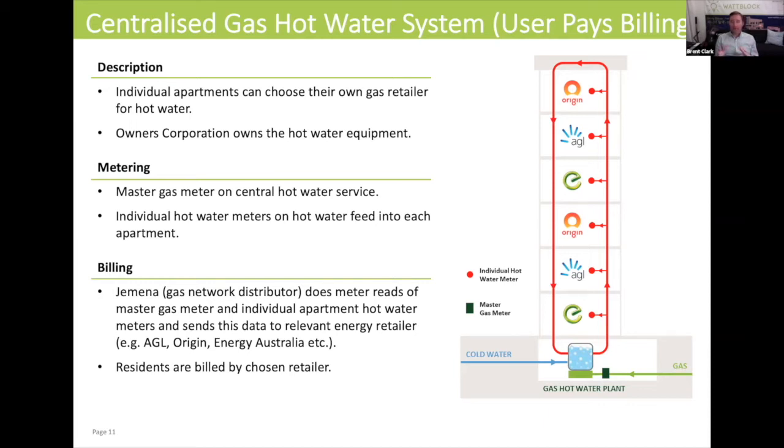In the picture we can see a gas hot water plant. Sometimes it's in the basement, sometimes it's on the roof of the building, sometimes it's outside the building. With a gas connection coming in and cold water coming in, you'll have a separate gas meter for that hot water plant.